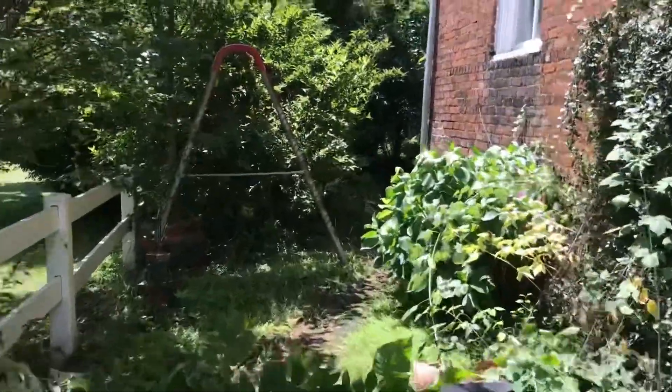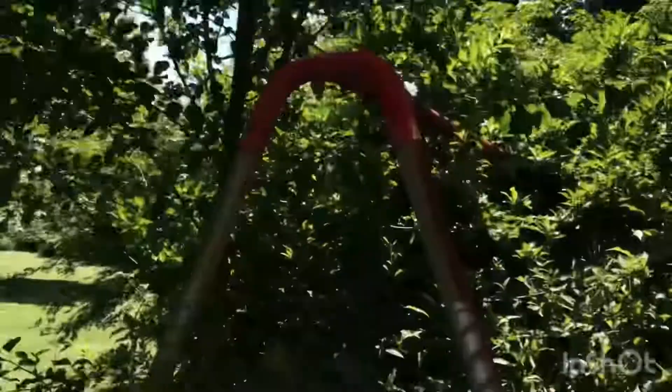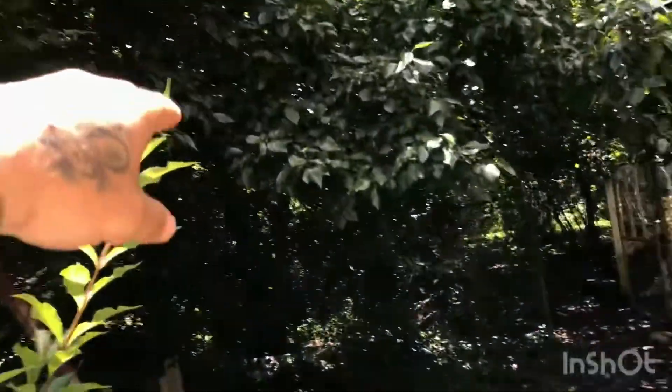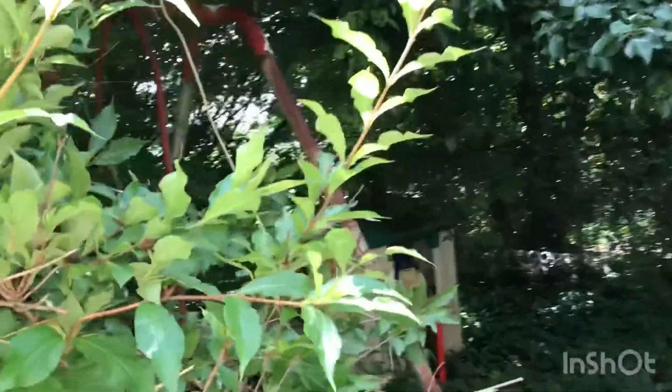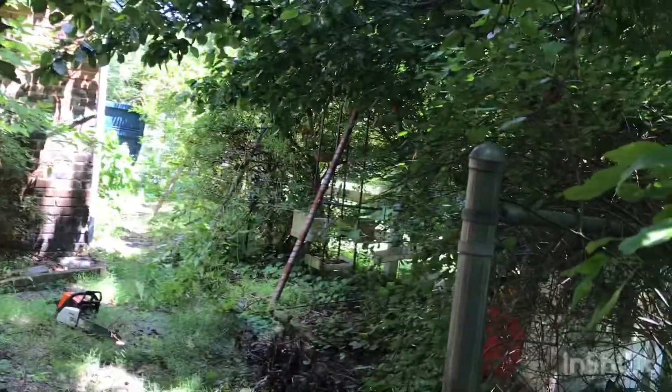I'm going to start clearing this playset over here that's overgrown. I'm going to start trimming back this whole entire tree. You can see — I'm on my phone so I'm trying to get the best footage I can — but see how it's just so overgrown right here, it's like a jungle. All up under here. That whole area is about to be cleared out.